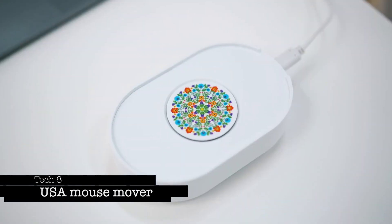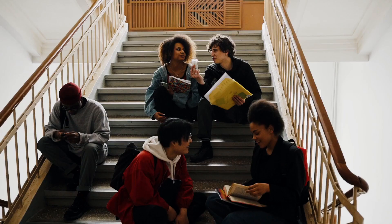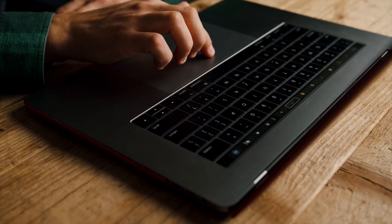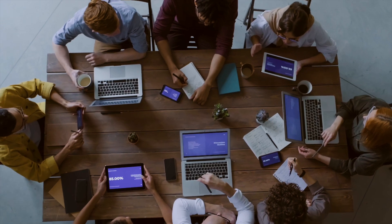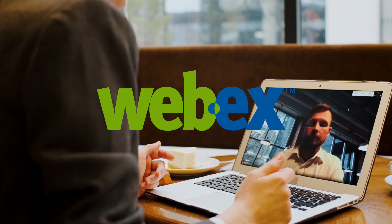Tech 8 USA Mouse Mover. Tired of your computer nodding off at the worst moments? Say hello to the Tech 8 USA Mouse Mover — a must-have for students, professionals, and gamers. It keeps your computer awake and prevents that pesky away status on communication apps like Link, Zoom, Skype, and WebEx.